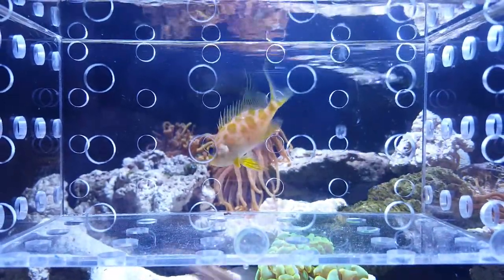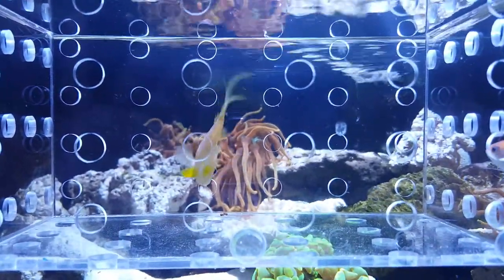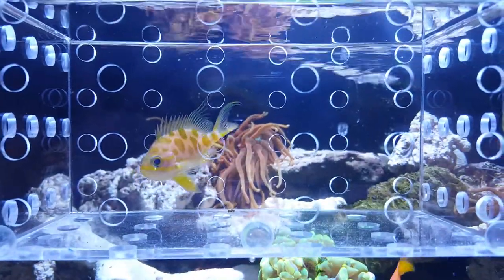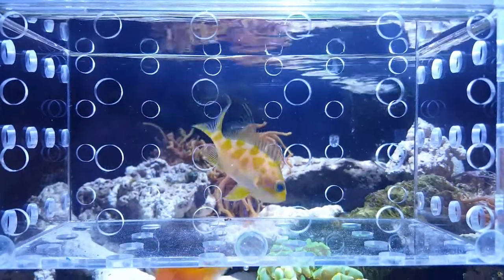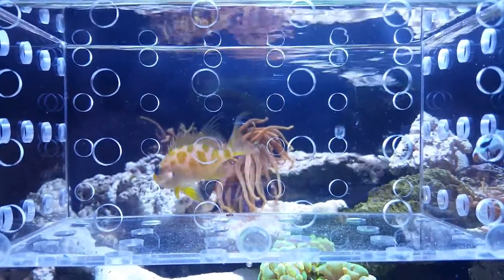As you can see, he's swimming around very happy. I just caught him and put him inside of the acclimation box last night, and you can see he's swimming around very happy.